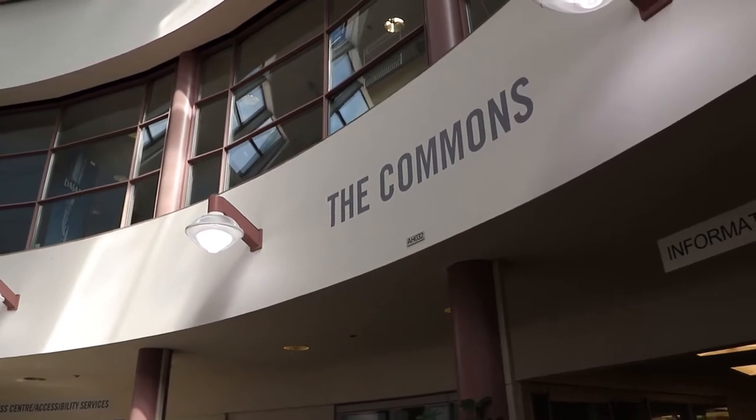Welcome to the Commons. This is where you can get any assistance for your educational needs. If you're looking for research material, study time, a computer lab, or a place to print off your materials or projects, this is where you can come.